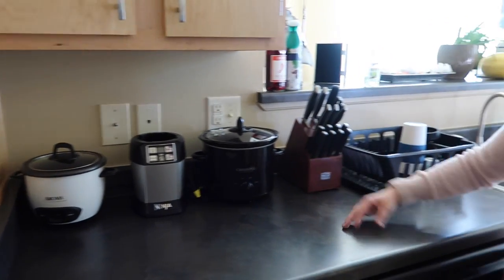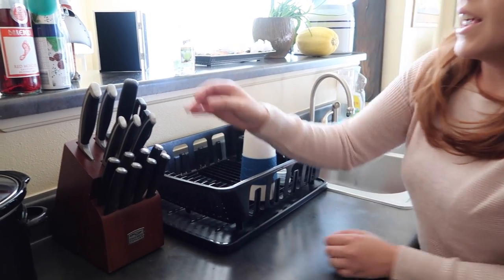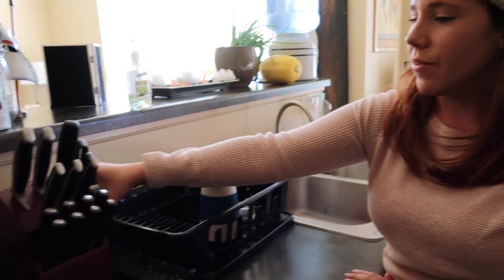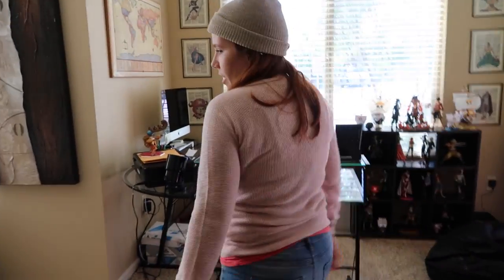These knives — I got them from Target, but the brand is Chicago Cutlery and they're really nice knives. I actually first got one when I was in Guam — I got two in Guam from a friend who recommended them. Then when I got here in the States, I decided to get a whole set of knives because these are my favorite brand so far. Come over here to the end of the kitchen.